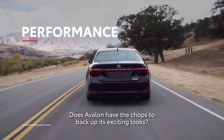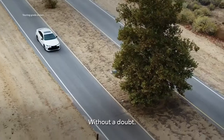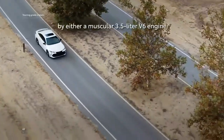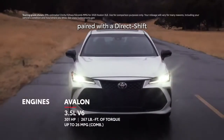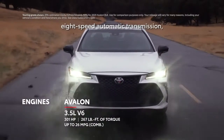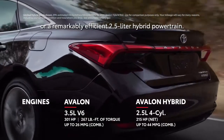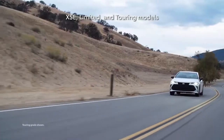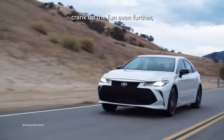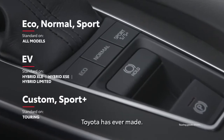All Avalon models are powered by either a muscular 3.5-liter V6 engine paired with a direct-shift 8-speed automatic transmission, or a remarkably efficient 2.5-liter hybrid powertrain. XSE, Limited, and Touring models crank up the fun even further with some of the smartest drive-mode features Toyota has ever made.